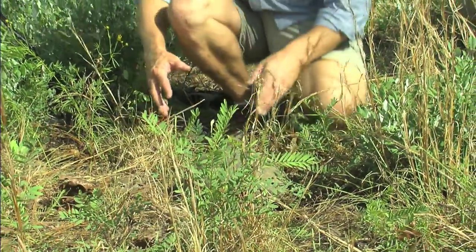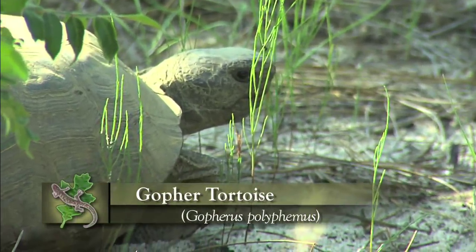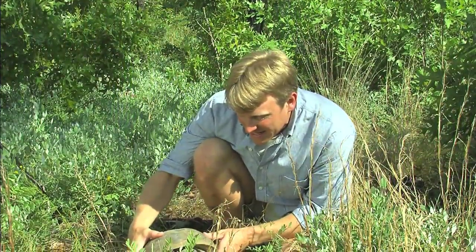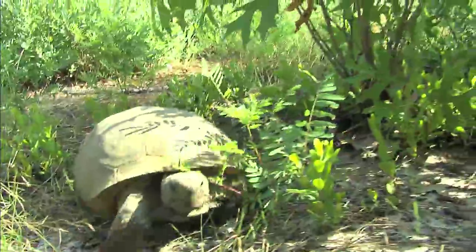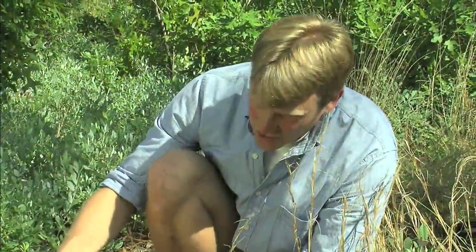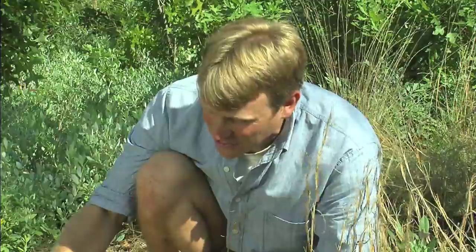Finally we've got an adult gopher tortoise out here and he's coming out and getting active this morning — he's foraging. Gopher tortoises, like all of our tortoises in North America, are herbivores, so they're out here foraging on grasses and herbaceous plants mostly. It's amazing that you create some of the largest reptiles in the world from foraging on nothing but leafy greens.